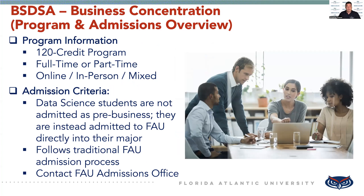As for admission, Data Science students are not admitted as pre-business students like regular traditional business majors. They are instead admitted to FAU directly into their major once you're accepted into the program. In addition, this program follows the traditional FAU admissions process, so if you have any other questions about this, please reach out to the FAU admissions office for more information.